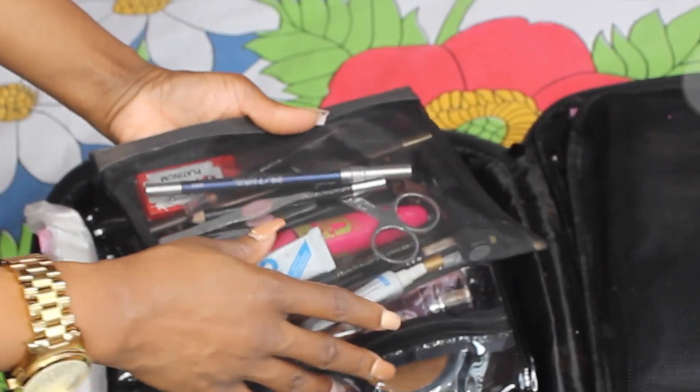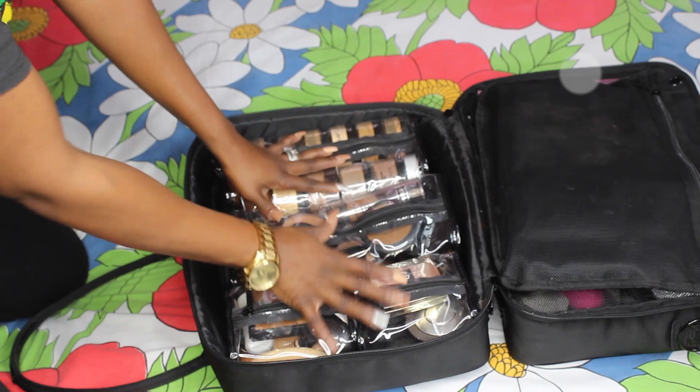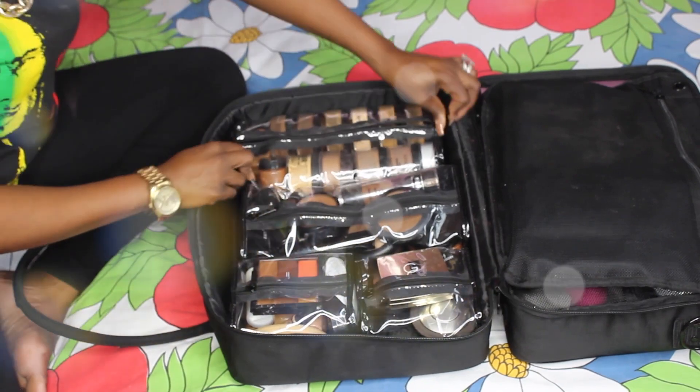So I have lash glue, eyeliners, everything for eyes — razor, tweezers, everything eyes. All the bags that you're seeing are the bags that come with the case — everything you're seeing comes with the case.